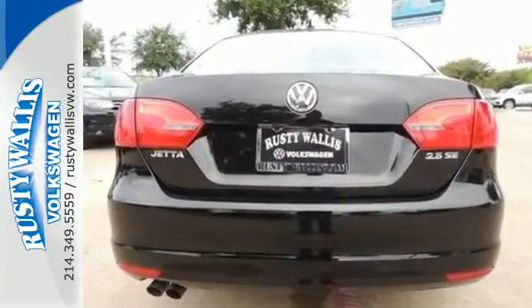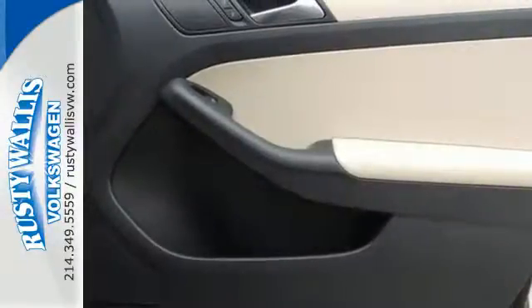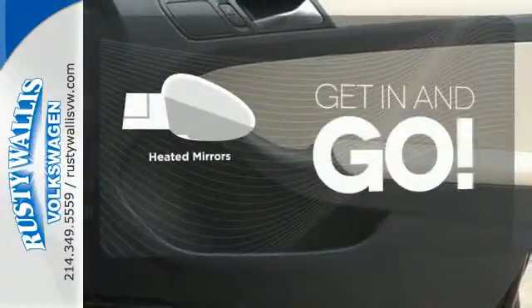And for your convenience, the power windows and locks, low tire pressure warning, and variably intermittent wipers keep everything in check. Heated mirrors improve visibility in frosty weather.